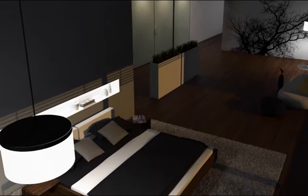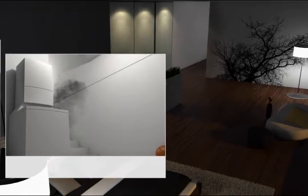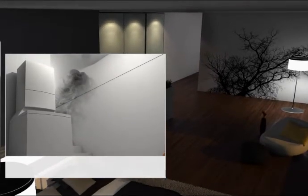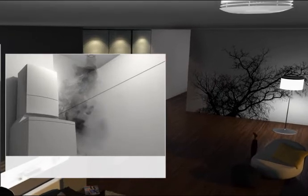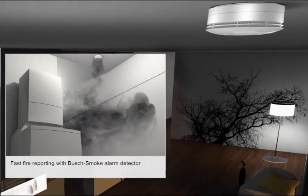While you're up in the attic, there's suddenly a short circuit in the cellar, resulting in a smouldering fire producing smoke. The Busch smoke detectors immediately sound the alarm, both acoustically and visually, via an LED lamp.